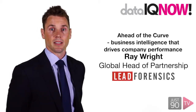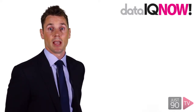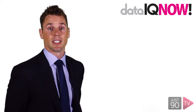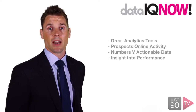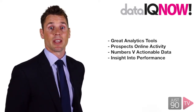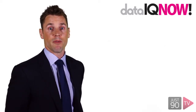For B2B marketers today, data intelligence is key to optimising performance and conversion, and getting the right data to the right people at the right time is essential to reaching business growth goals. Whilst the market is full of great analytics tools that provide us with statistics, the data limits how we can turn insight into increased business performance.